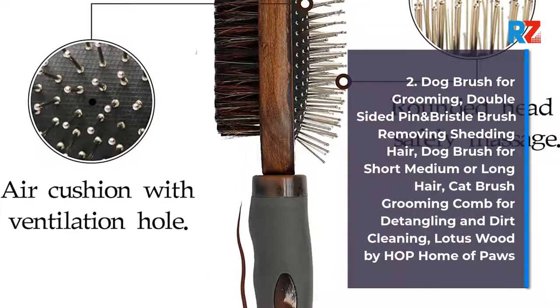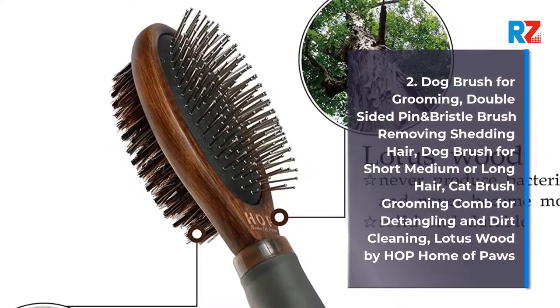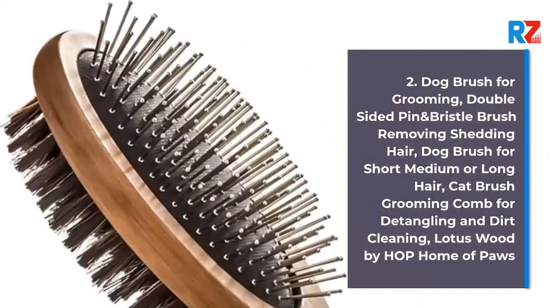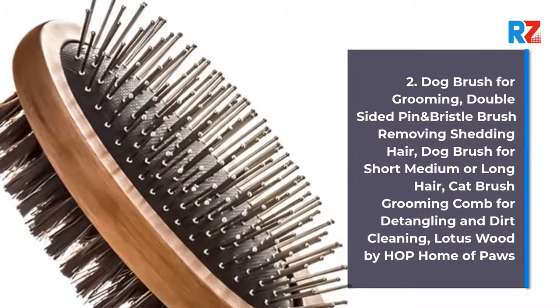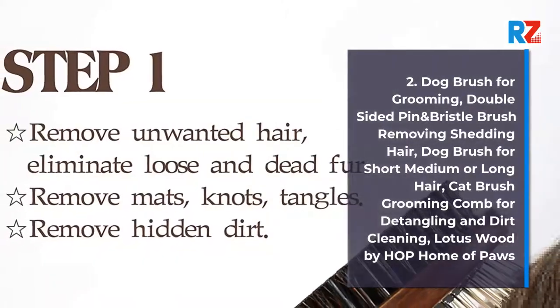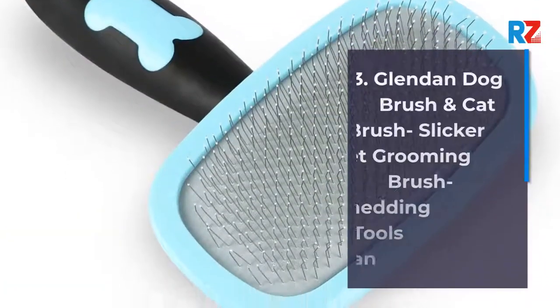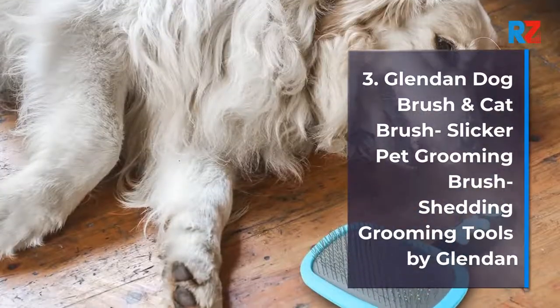2. Dog Brush for Grooming, Double Sided Pin and Bristle Brush Removing Shedding Hair. Dog Brush for Short, Medium, or Long Hair. Cat Brush Grooming Comb for Detangling and Dirt Cleaning. Lotus Wood by Hop Home of Paws.